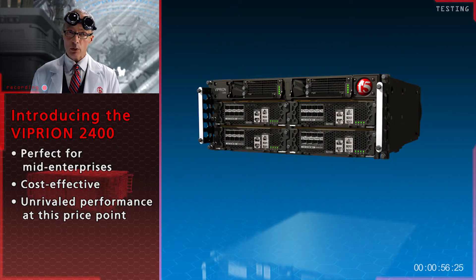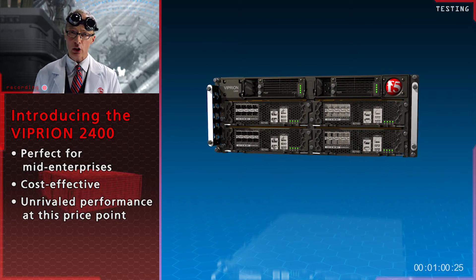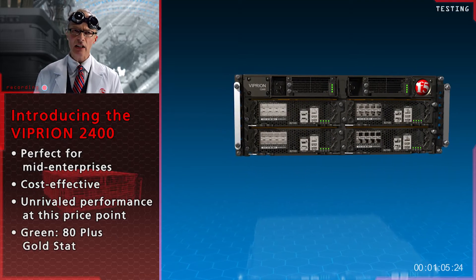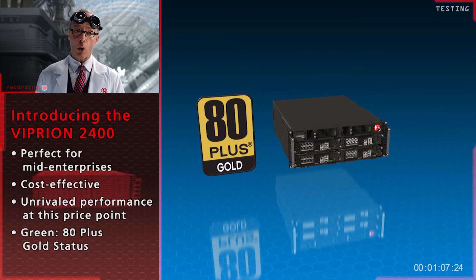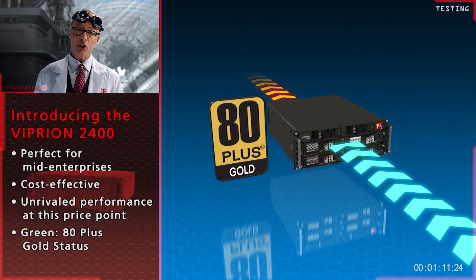And yet, even with all this power, the 2400 is one of the greenest application delivery controllers we've ever seen. It is the only ADC in the world to be rated as 80-plus gold status. They also added front-to-back cooling, so it is highly efficient and extremely cool.